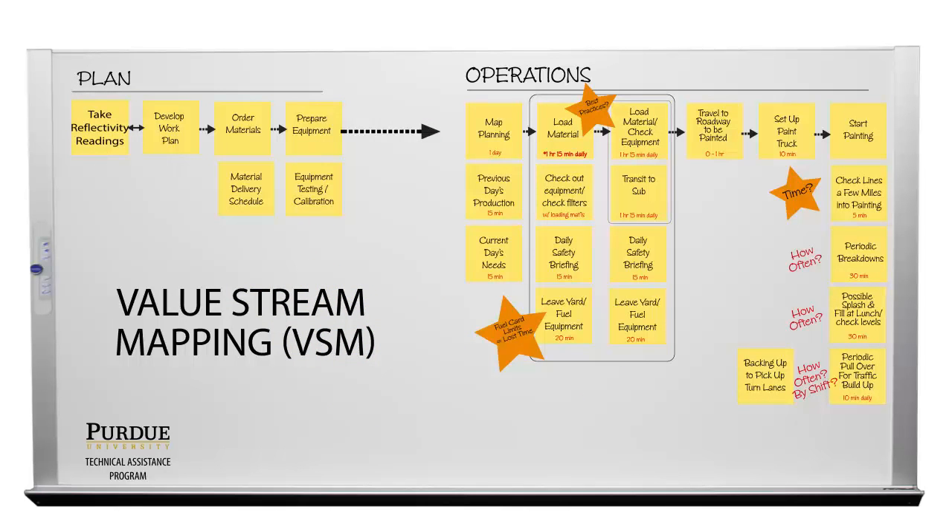As shown here, the paint truck map included loading times, travel times, and setup times along with business processes.